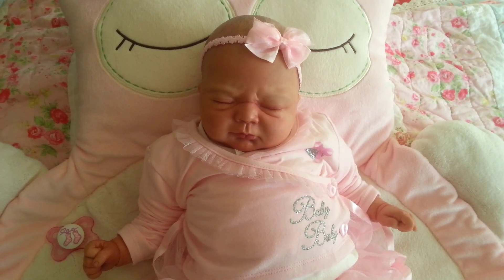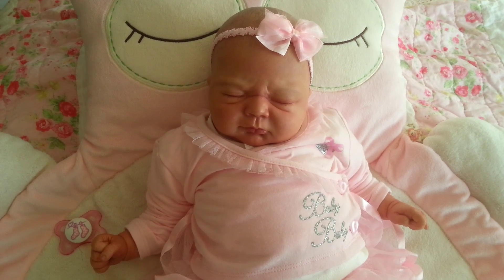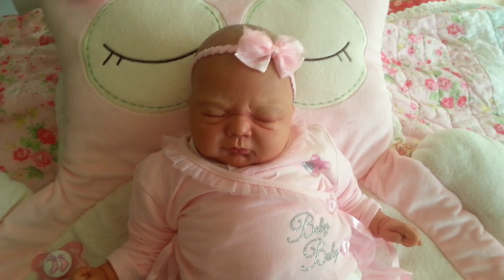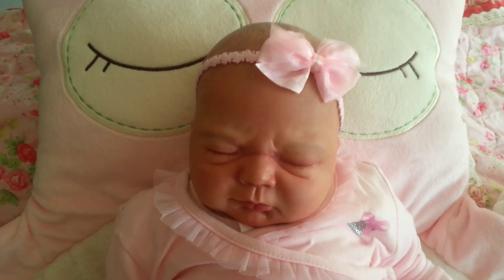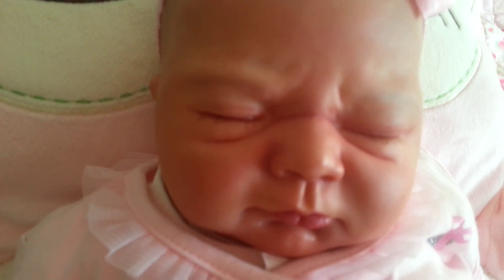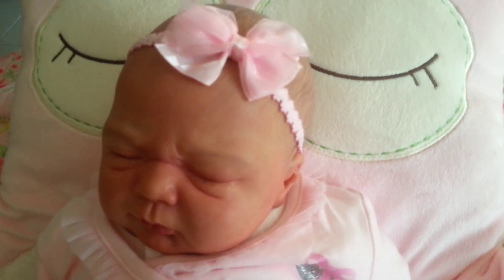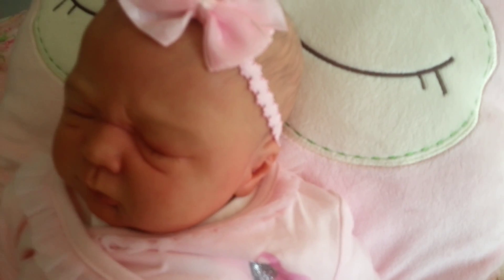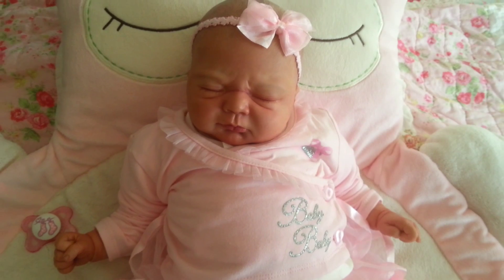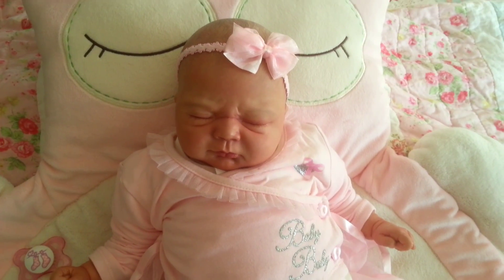Hello everybody, here I am with another one of my reborn video collections. Here I have another gorgeous Ivy Marks, and this beautiful reborn was reborn by Rachel Maynard from Precious Little Babies Nursery. I've had her for just over 12 months — I got her in August of last year.